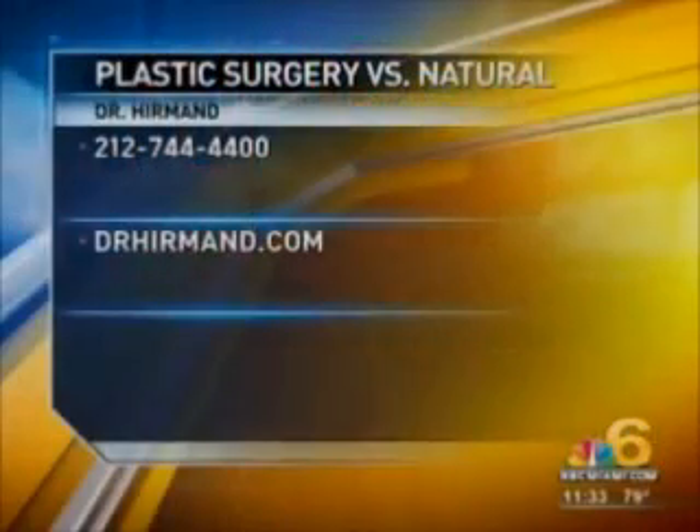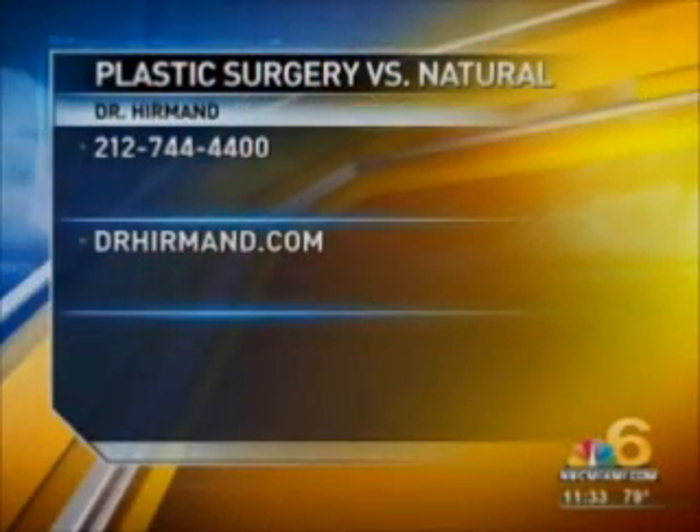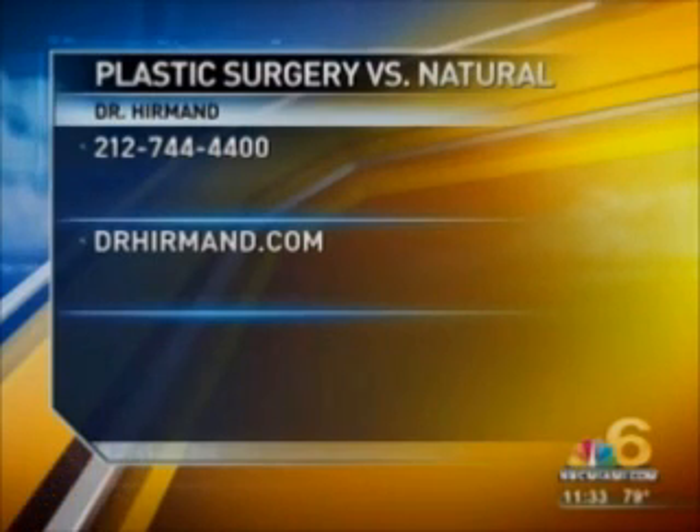Thank you so much, you've been a wealth of knowledge. Dr. Hirmand's office is located in New York City — you can visit her website at DrHirmand.com.